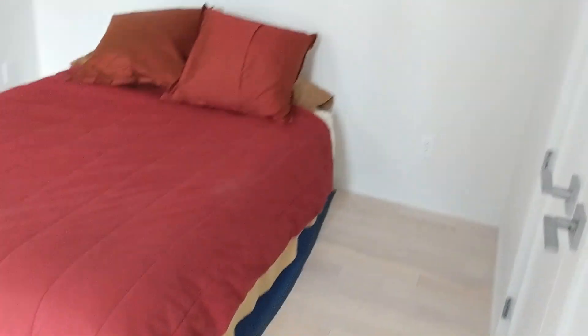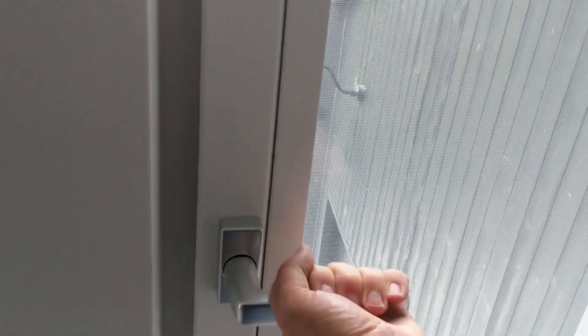Here's one bedroom — both bedrooms are exactly the same, mirrored. The windows are triple pane, tilt-and-turn. Here you can see the turn function demonstrated.